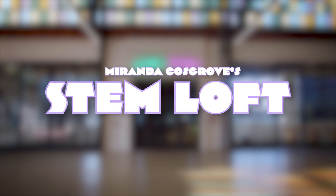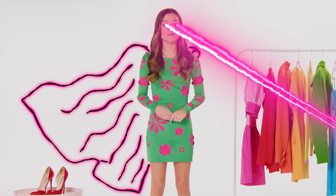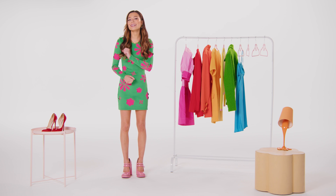Welcome to the STEM Loft, where the landlord said it wasn't haunted and was honestly really weird about it. So, did you discover a new color? Unless you're a superhero with superhuman vision, chances are you can't think of a new color because you've never seen a new color.